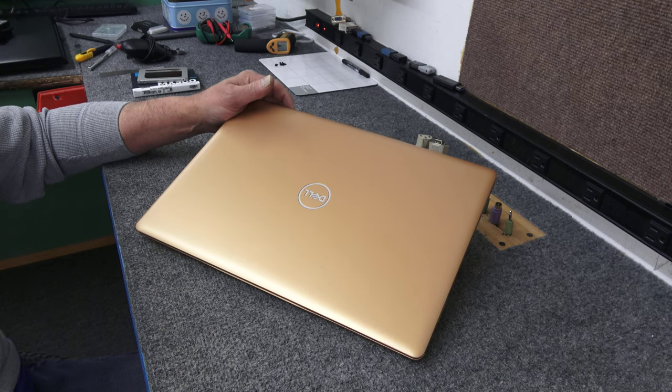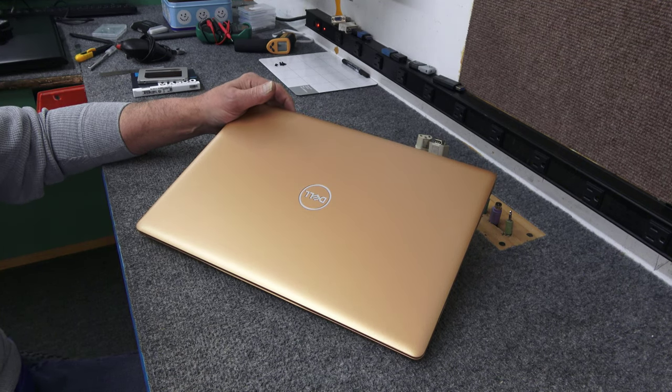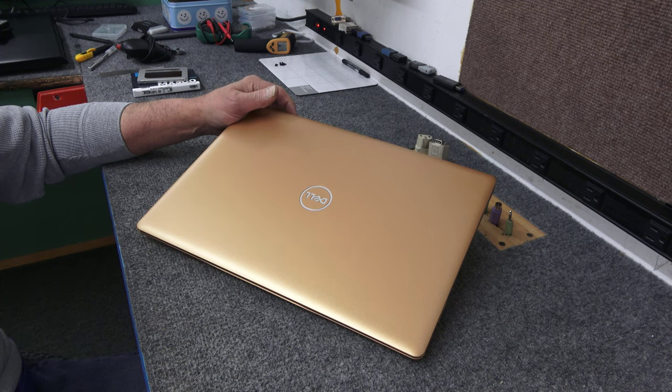Today I got a Dell Inspiron 3580 with a Pentium Gold processor. I'm going to upgrade the hard drive to an SSD. I'll show you how to do it.